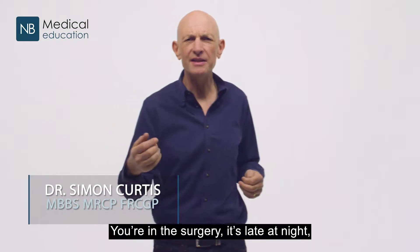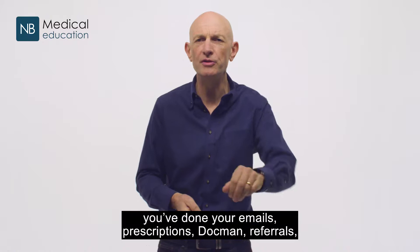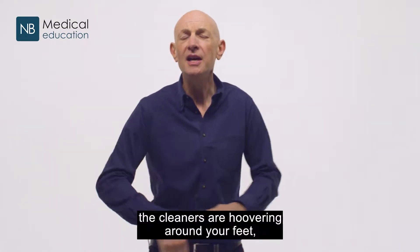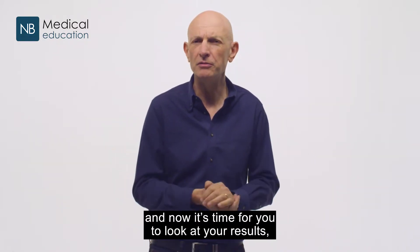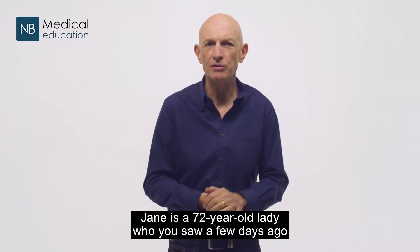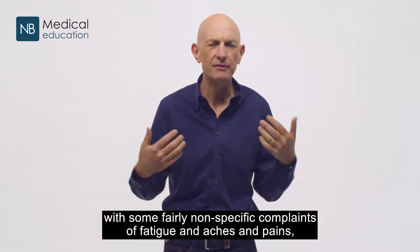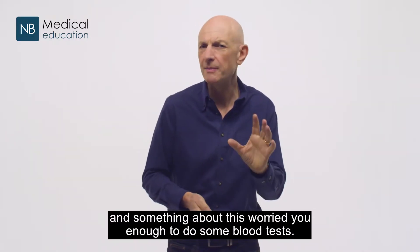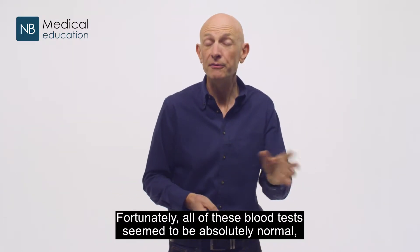You're in the surgery, it's late at night, you've seen 40 patients, spoken to 20 more on the phone, done your emails, prescriptions, doc man referrals — the cleaners are hoovering around your feet. Now it's time to look at your results, and you come across the results for Jane. Jane is a 72-year-old lady you saw a few days ago with fairly non-specific complaints of fatigue and aches and pains, but you don't see Jane very often and something worried you enough to do some blood tests.